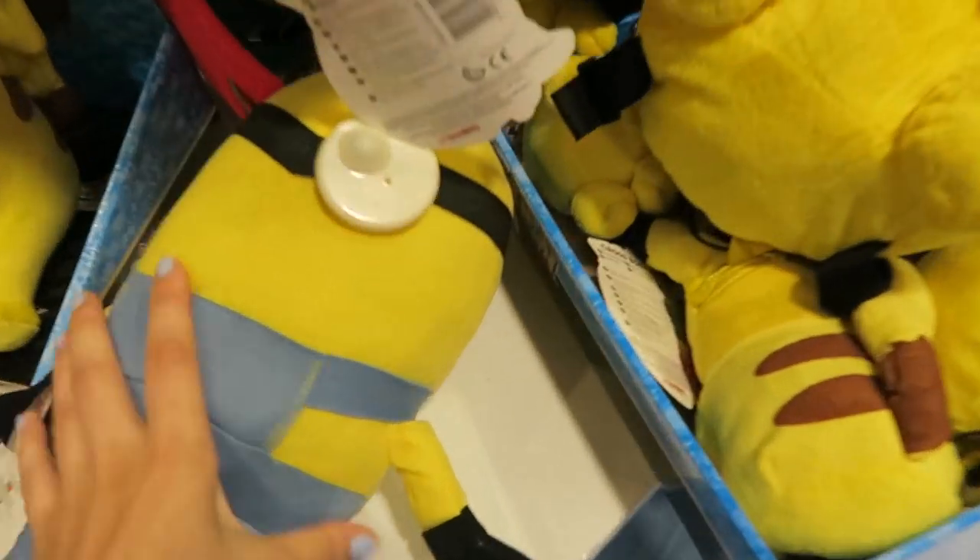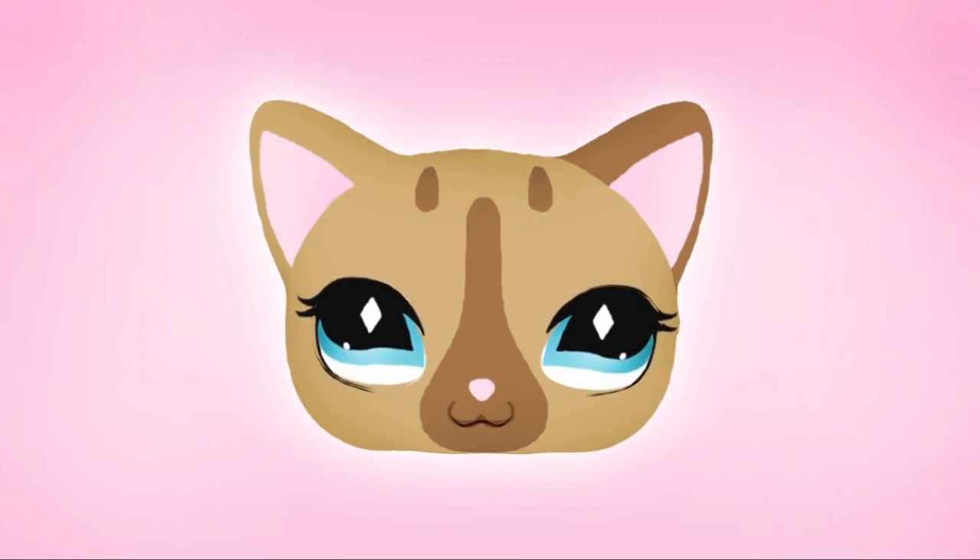Let's go! It's my favourite Pokemon, Pikachu! Hey everyone! Today we're doing another toy hunt in Barcelona!